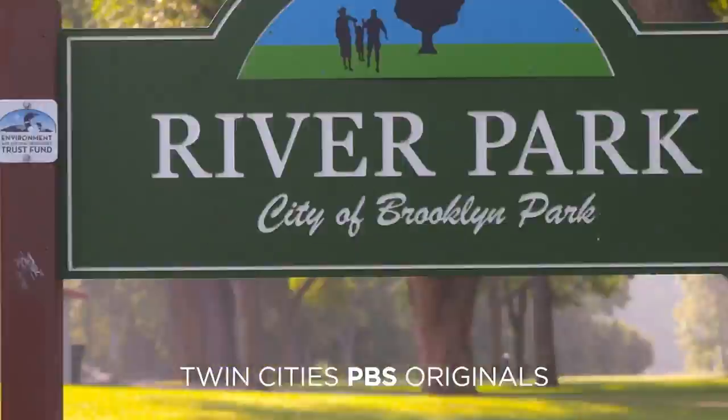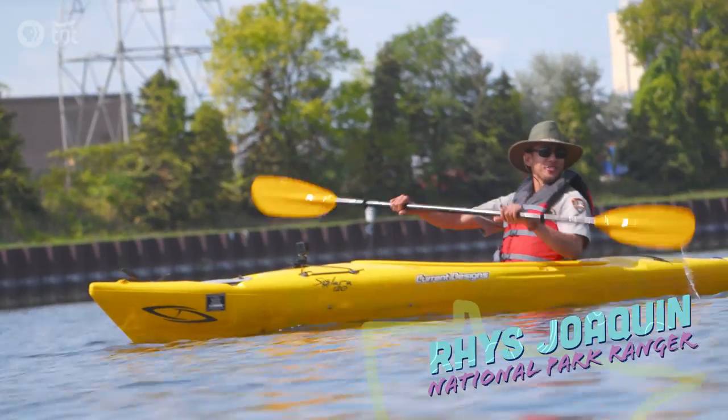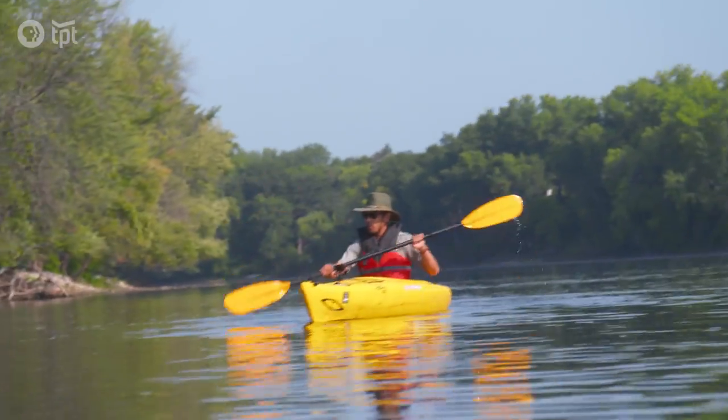We've arrived here at River Park in Brooklyn Park to meet up with National Park Ranger Reece Joaquin. He's going to show us some kayaking tips and some unique river features, but first we need a kayak.